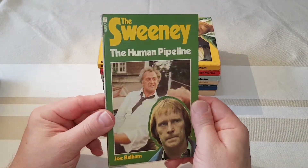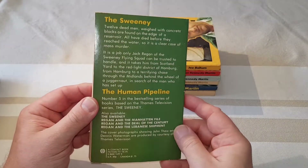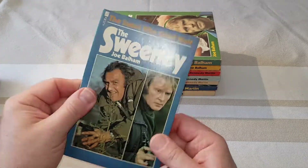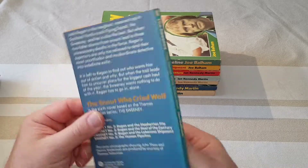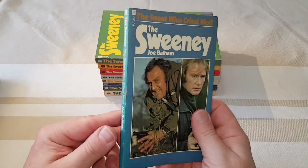The Human Pipeline — these are books that came out in 1976 and 1977. By this time they were really churning these out, one every few months. They say this is the sixth novel. Once again, these are Futura.